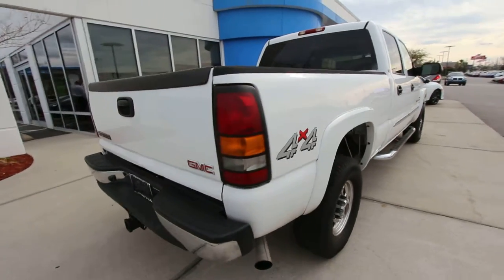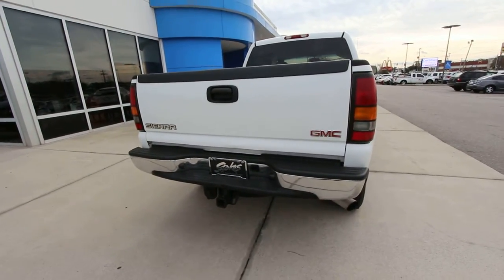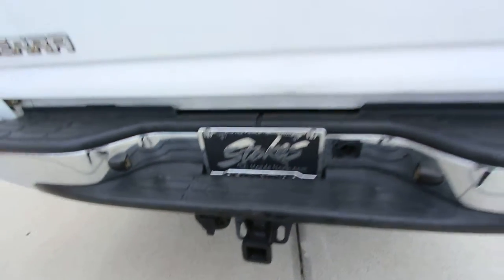Good looking truck. Diesel — it's going to blow out that black smoke. I've seen guys in videos smoking out the highways and stuff. But anyways, pretty nice truck here for the most part. Does got your tow package right back there so you can get the job done.